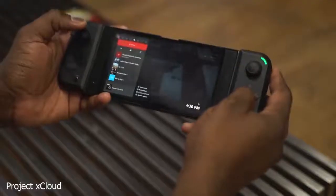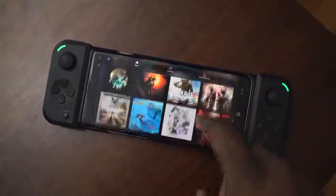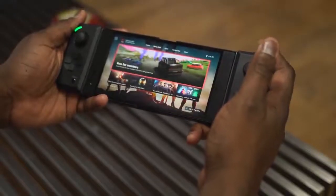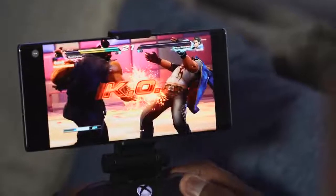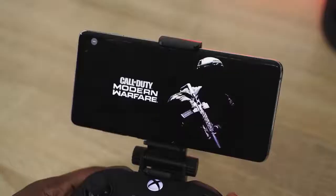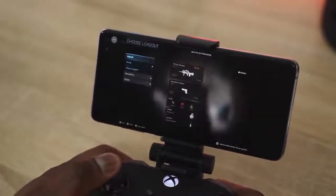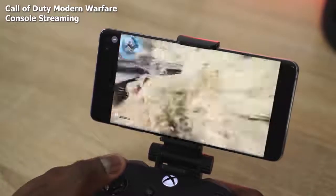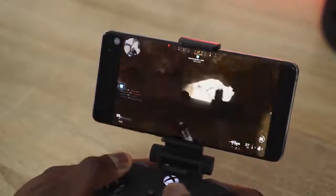My third and final service is Project xCloud, a beta service from Microsoft that lets you play Microsoft games on your smartphone. Currently it's available for Android smartphones, with a limited iOS service. Since it's beta, you might not be able to get in, but if you do, it gives you the ability to stream over a hundred games on your smartphone. If you have an Xbox at home, you can also stream directly from your console — great if you're away from home during quarantine. xCloud is smartphone-only for now, with no TV, browser, or desktop version yet.